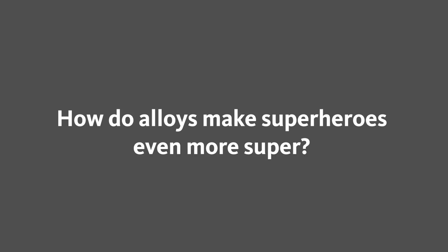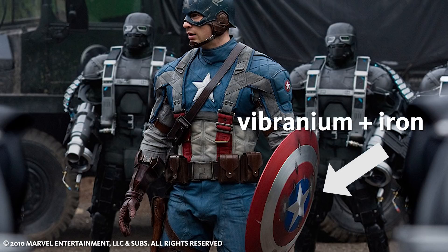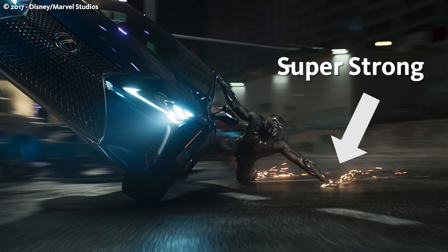An alloy is a mixture of two or more elements within the same metal. Captain America's shield is made out of an alloy between vibranium and iron that were fused together to form something that has different physical properties than the vibranium to begin with.